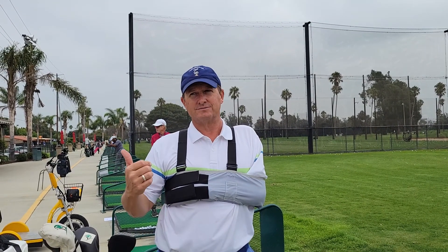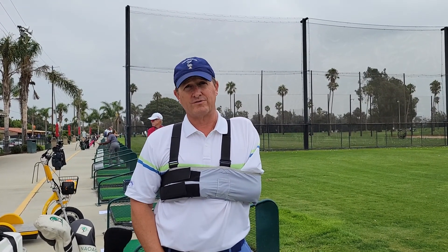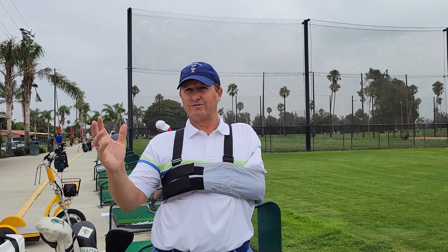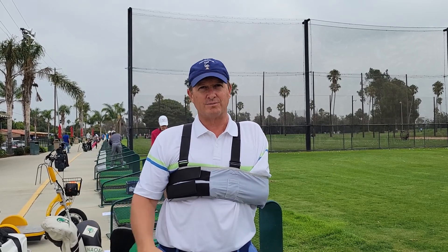Hey guys, Dan Albrecht here, President of North America One-Arm Golfer Association. Fellow of Brachial Plexus, complete avulsion 35 years ago. Been playing golf for 35 years and watched some of the best players in the world.